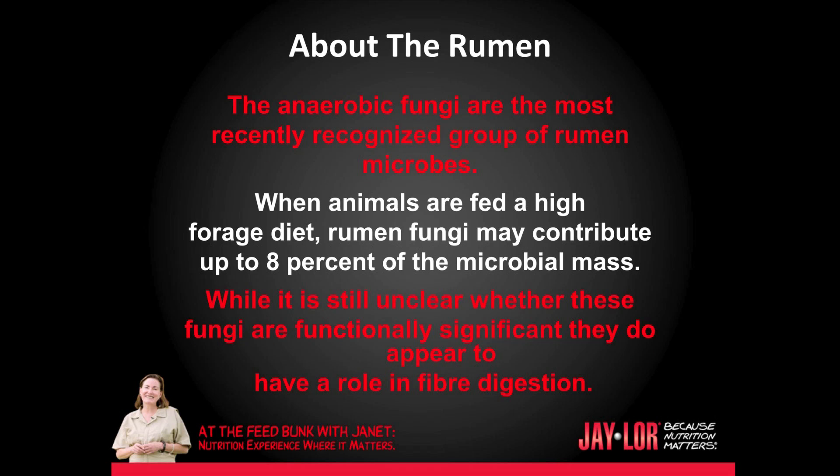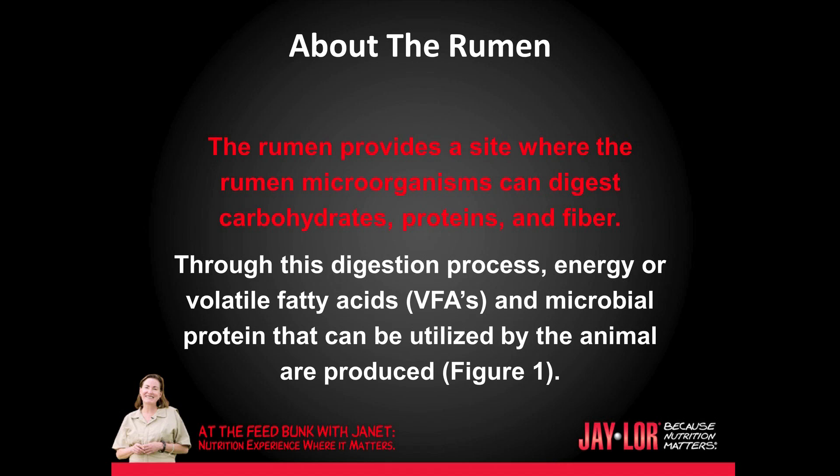The anaerobic fungi are the most recently recognized group of rumen microbes. When animals are fed a high forage diet, rumen fungi may contribute up to eight percent of the microbial mass. While it is still unclear whether these fungi are functionally significant, they do appear to have a role in fiber digestion. The rumen provides a site where the rumen microorganisms can digest carbohydrates, proteins, and fiber. Through this digestion process, energy or volatile fatty acids and microbial protein that can be utilized by the animal are produced.